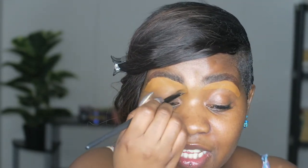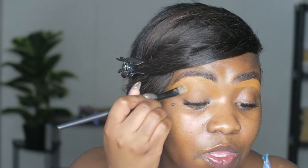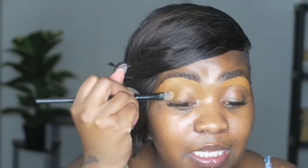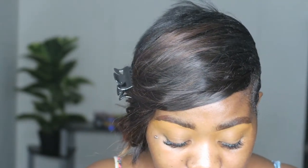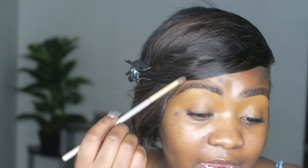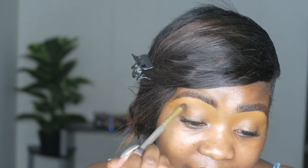By the way, I'm wearing lash extensions today — those cluster-type lashes where there are about three in one and you put them on. I'm going to start off with the dark brown in the Ukulele palette and put that in the crease of my eyes.